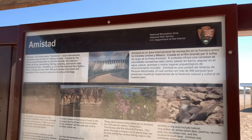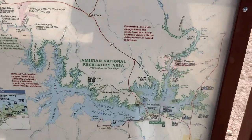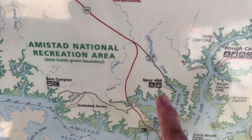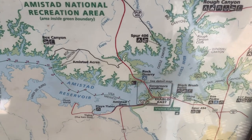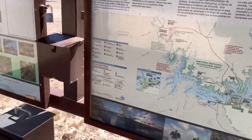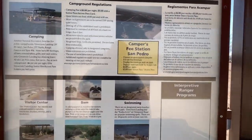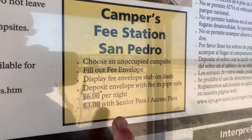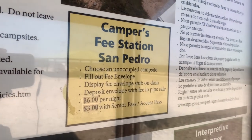We are now in the camping area at Amistad Recreation Area San Pedro Camping Area, also known as Spur 406. This is the reservoir — it's a huge reservoir and the water levels are low right now. Here is the fee pay station: San Pedro campers fee pay station, six dollars per night, three dollars if you have a senior pass or access pass. That is affordable RV camping.